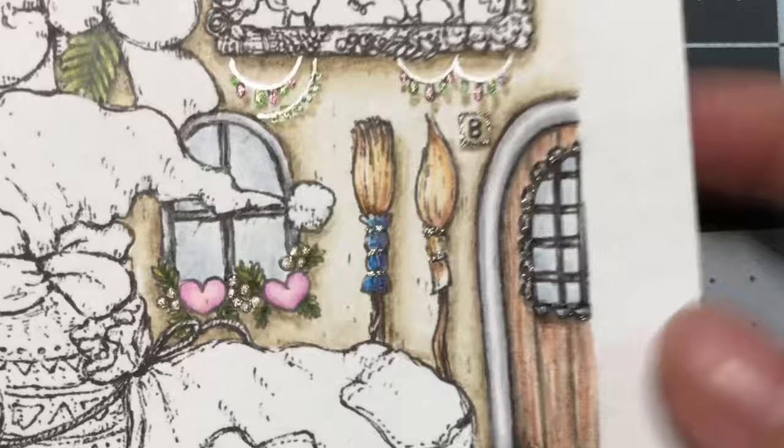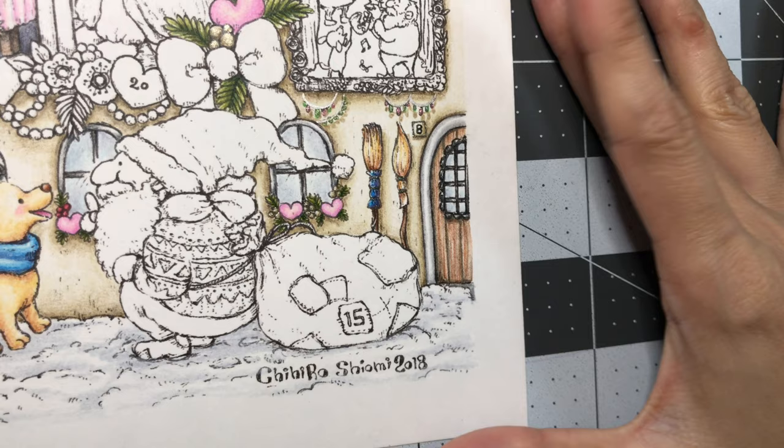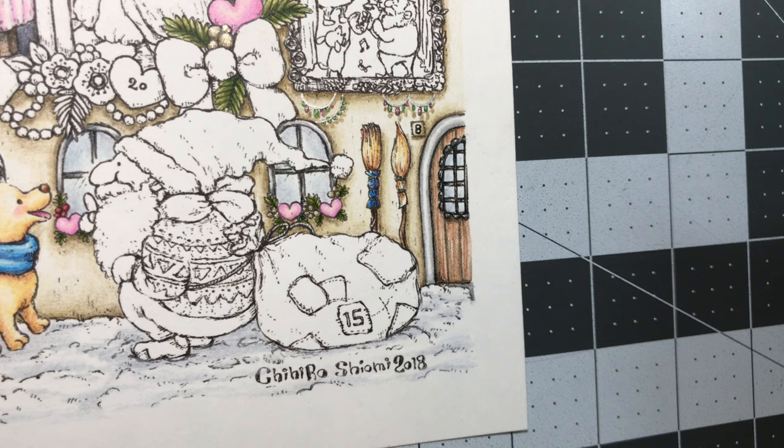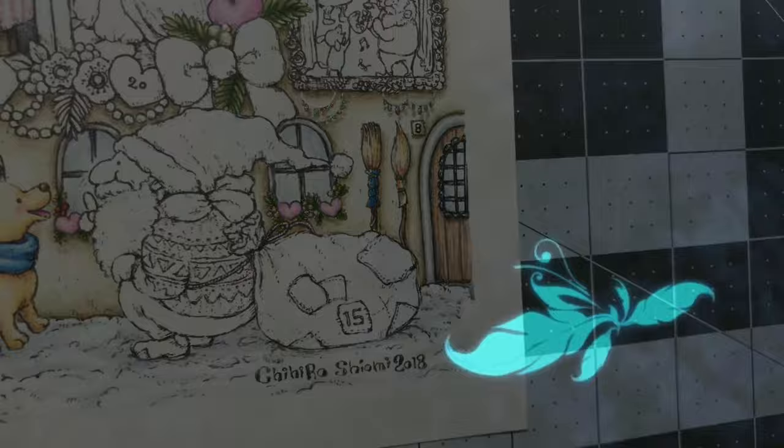We are done with Day 8! Thank you so much for joining me. I hope you had fun seeing what I colored for Day 8 in Chihiro Shiyomi's Advent Calendar. I hope to see you all at my next video. Please take care, keep safe and healthy, and happy colorings! Bye-bye!